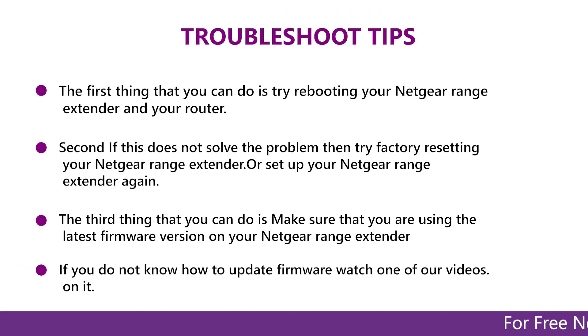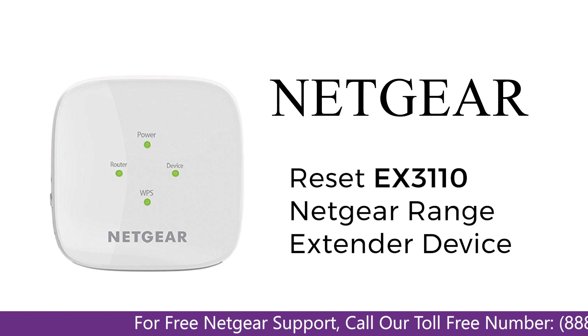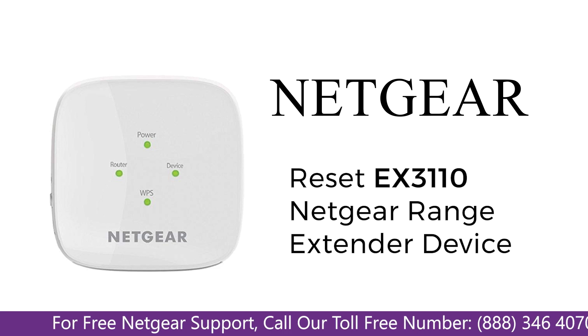In this video, you will learn what are various ways to troubleshoot your Netgear Range Extender device EX3110, in case if you are unable to connect to your PlayStation or face an error, or maybe weak signals.